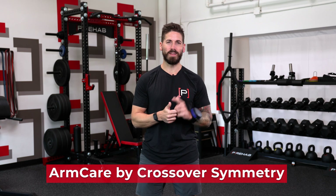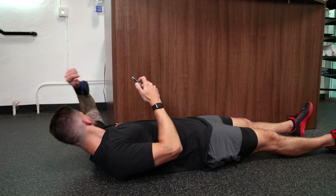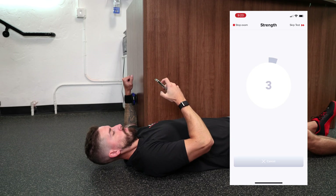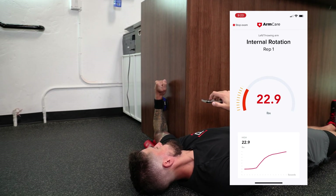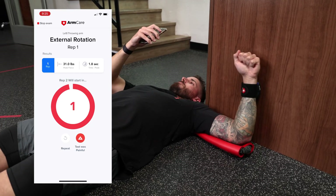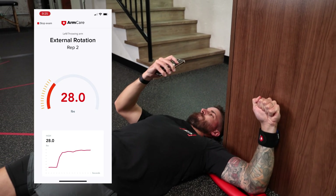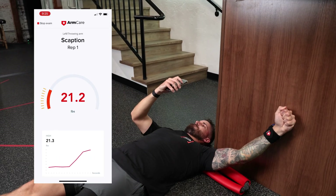For the shoulder, to assess muscle strength balance between the front and back of the joint, we highlight a product called Arm Care. It's the latest tech in player development and management of throwing athletes, brought to you by Crossover Symmetry. Arm Care specializes in keeping baseball players healthy and performing at their best through strength and range of motion testing. It has been proven within Major League Baseball to reduce the risk of arm injuries. You get real-time feedback from the app to help players, coaches, and professionals make informed decisions. Check out the link in the description to learn more.